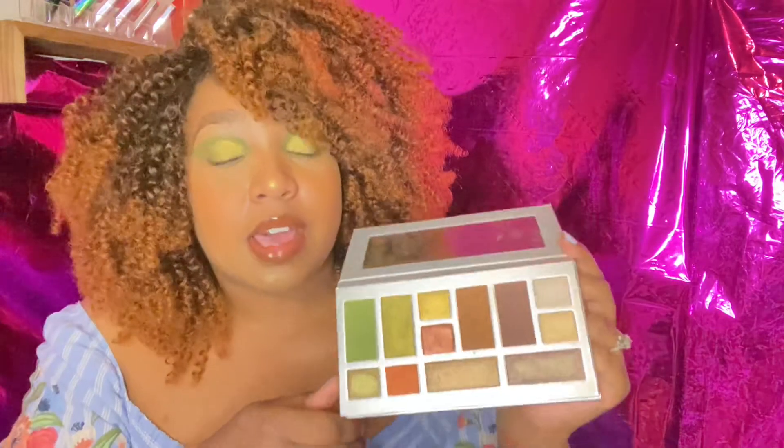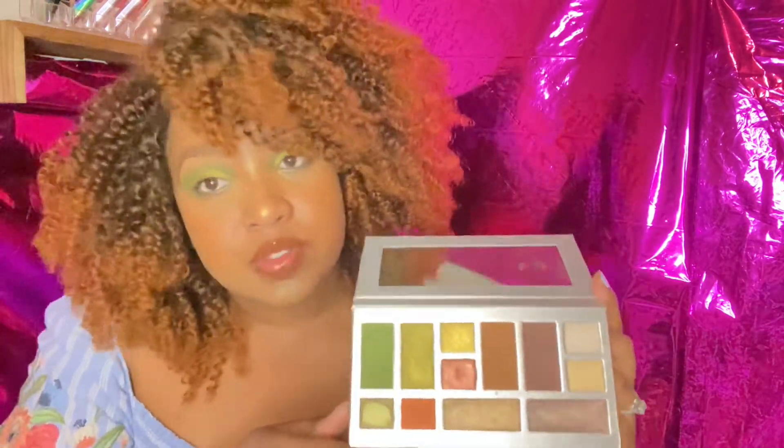Overall, as far as first impressions go, I'm going to rate this a solid 8 out of 10 because I really enjoy this palette. I enjoy all of the colors and I will definitely be creating a lot of looks with this one. Elf, I'm impressed.